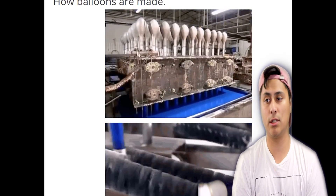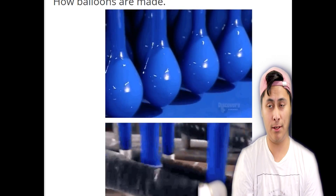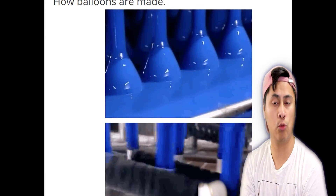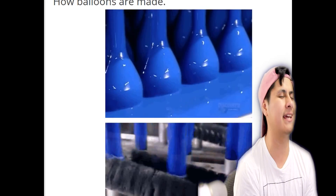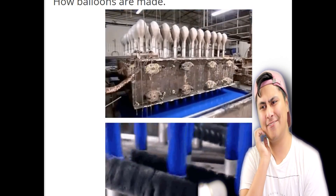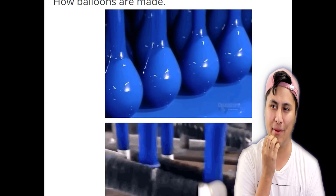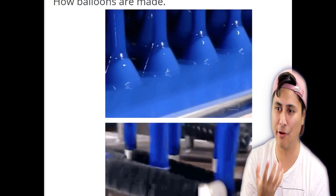This one is gonna ruin your whole life because balloons are not actually made the color you see — they're painted. If you want a pink balloon it gets painted pink, if you want a blue one it gets painted blue. Your whole childhood was a lie. I wonder if anyone didn't know this. I kind of knew they painted it.